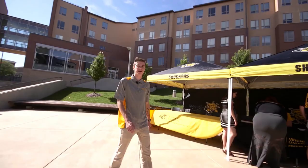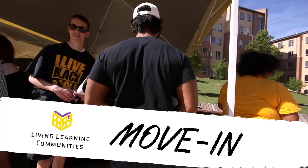Move-in day is a busy, fun day to kick off your fall semester right. If you've been accepted as a member of a Living Learning Community, you will have the opportunity to move in Friday, August 18th from 8 a.m. to 3 p.m.